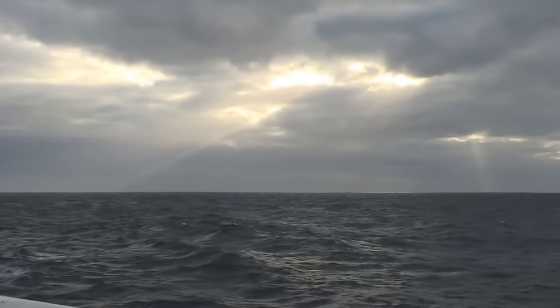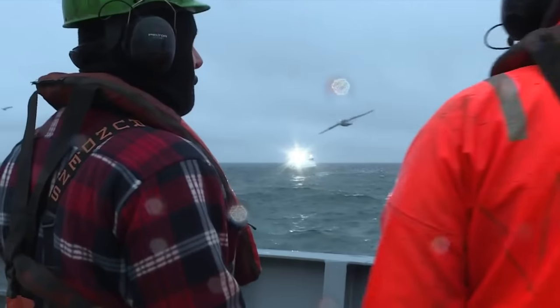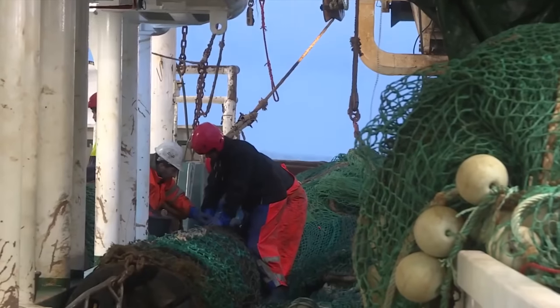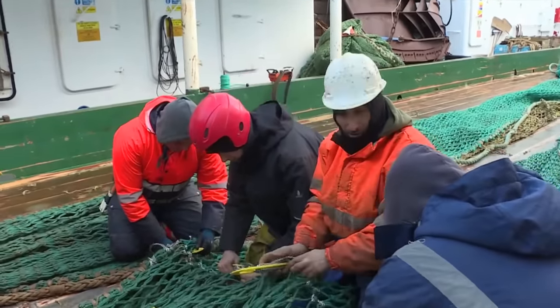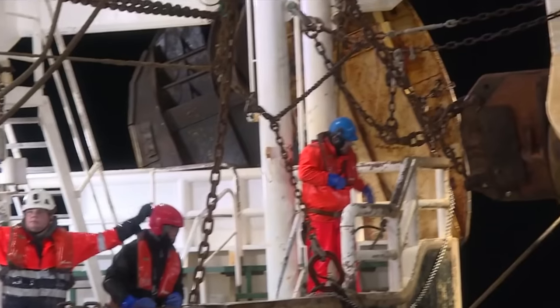For most people, this would be an exhilarating maritime adventure. But for these German sailors, it's just another day on the job. Each voyage lasts a month or even several months. Although the work isn't as comfortable as a white-collar office job, the pay is quite substantial. Before embarking, everyone must be thoroughly prepared, as even a small mistake can lead to serious consequences.